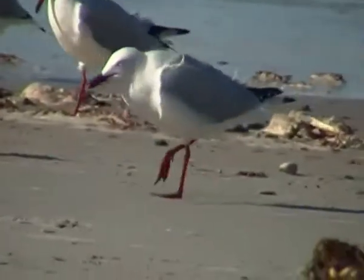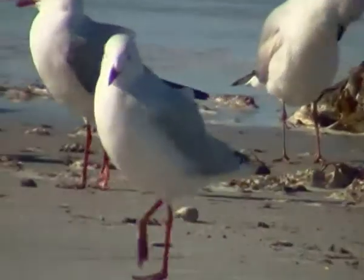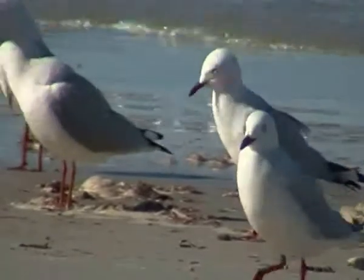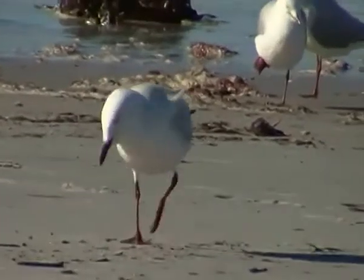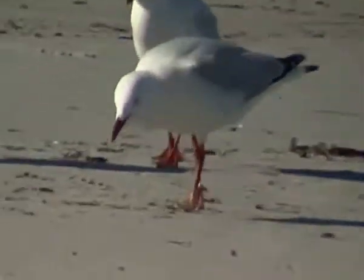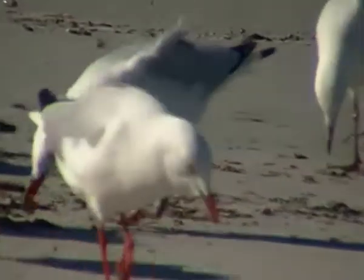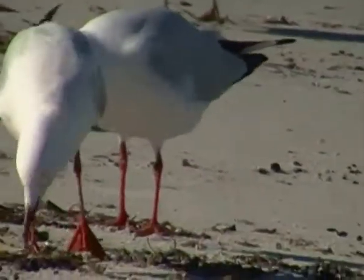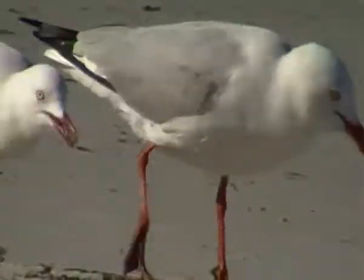Most countries have gulls of some sort or another. This one is smaller than the northern variety, which is also called a herring gull, and it's also smaller than the kelp gulls, which are twice the size and weight of our silver gulls. The silver gull is, as you can see, white on the head and belly. The wings are a nice silvery grey tipped with black, and the tail is also black and white banded in the adult.